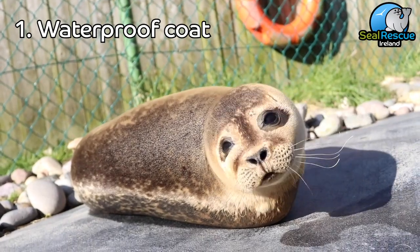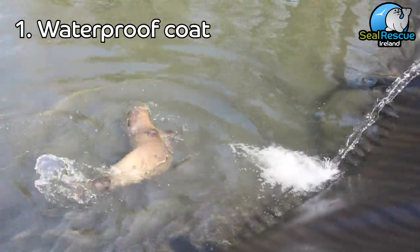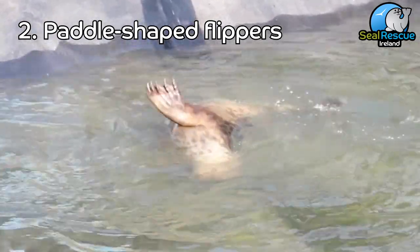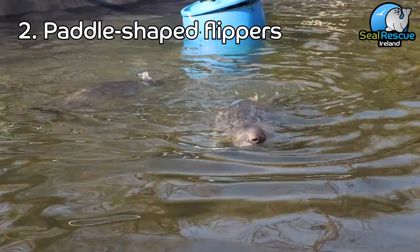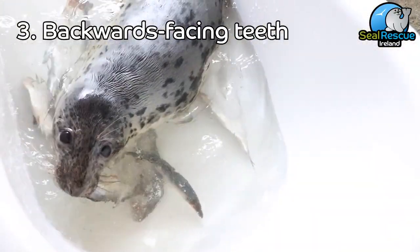Seals have lots of really awesome adaptations to help them live in the sea, which can sometimes be a pretty brutal environment. Their first adaptation is a really unique waterproof coat — seals' coats are really soft and fluffy when dry, but as soon as they touch the water their fur completely slicks down and turns them into little streamlined torpedoes. Their second adaptation is their flippers. Seals have five fingers and toes just like humans do, but they're all connected by a membrane that webs them together to give them extra speed underwater.